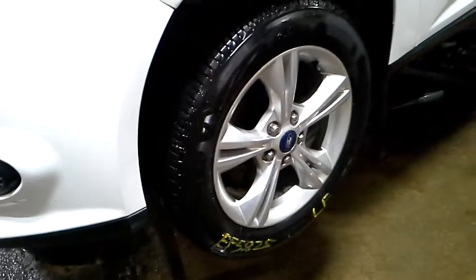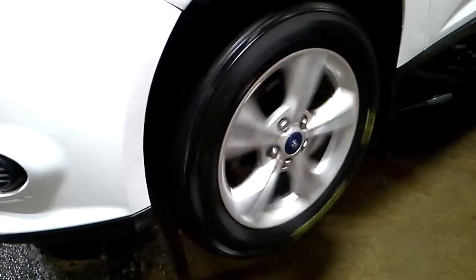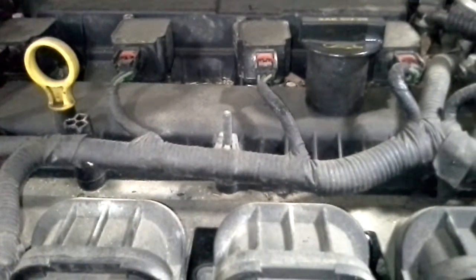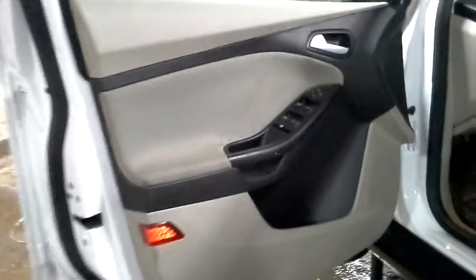There's reverse. And drive. Black and grayish tan in here.